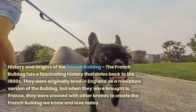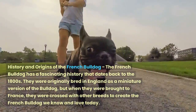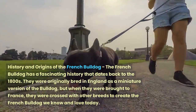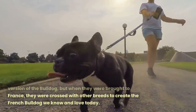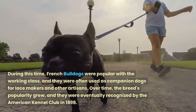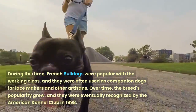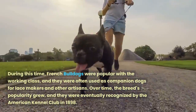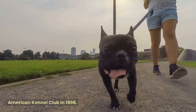The French Bulldog has a fascinating history that dates back to the 1800s. They were originally bred in England as a miniature version of the Bulldog, but when they were brought to France, they were crossed with other breeds to create the French Bulldog we know and love today. During this time, French Bulldogs were popular with the working class, and they were often used as companion dogs for lacemakers and other artisans. Over time, the breed's popularity grew, and they were eventually recognized by the American Kennel Club in 1898.